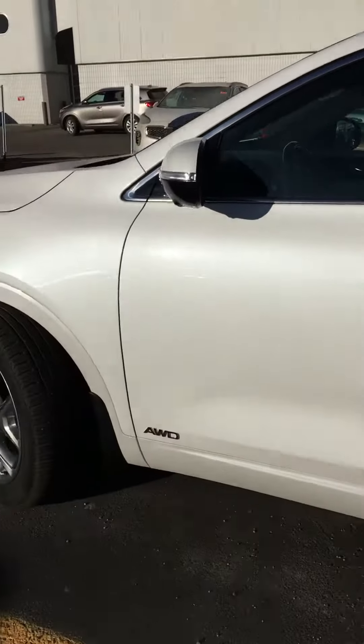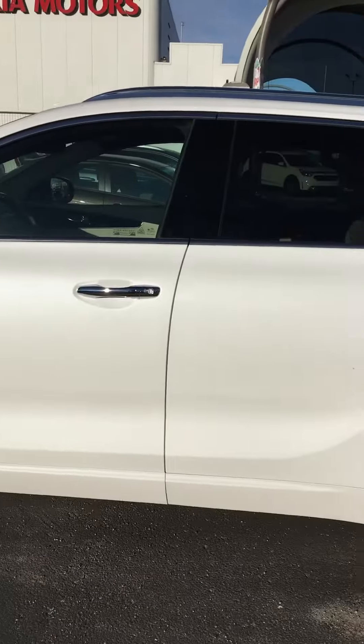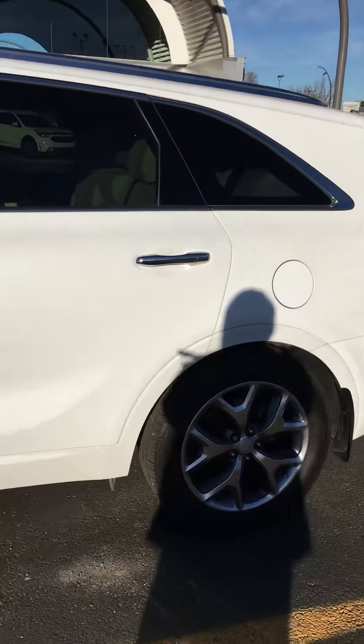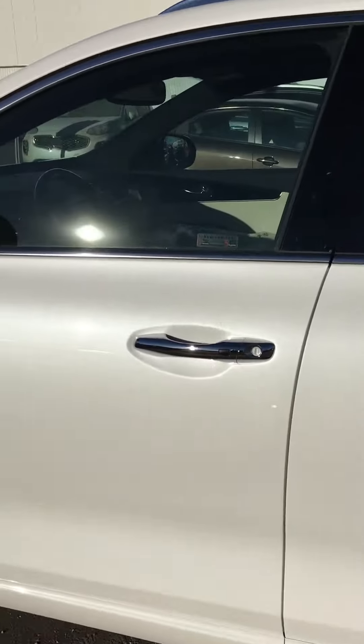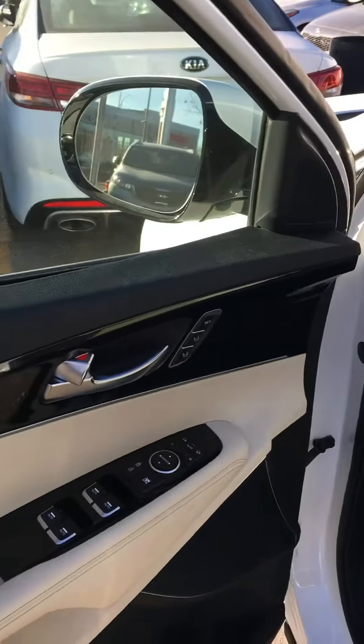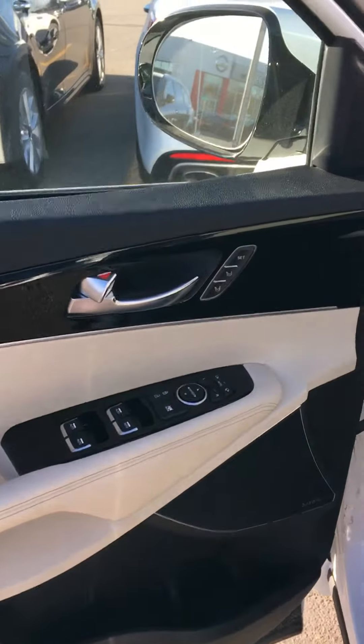So here it is — white on the outside, beautiful alloy rims, does have that V6 engine in it, so nice lots of power, proximity key, smart key, so you have hands-free memory seats, power everything inside this unit.